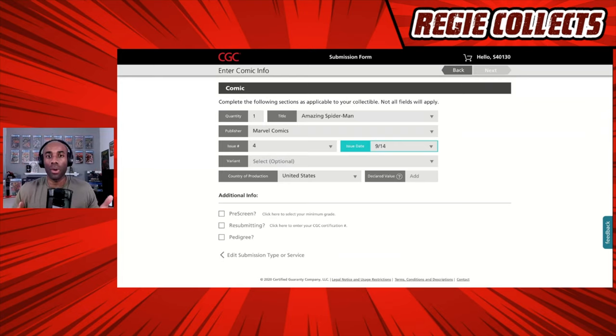One question people ask is: what if I don't know the issue date or whether it's a variant? The easiest thing is to do a quick Google search or look up the comic in a pricing guide. You can probably see an image of that book, and from there derive the information you need like the issue date. But again, as you just saw, the site is intuitive and will help you figure it out based on what you're entering. In this case there is no special variant, and the country of production is United States.